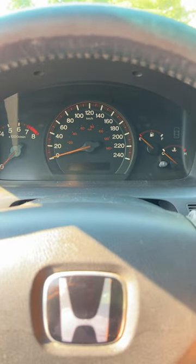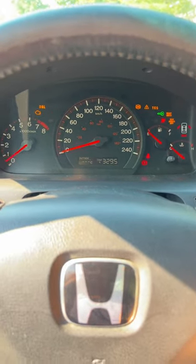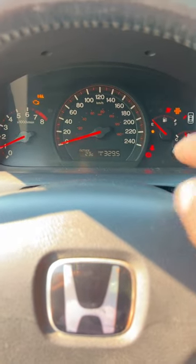Here's my dashboard, and here's what it looks like when it starts up. Yes, I know — I need gas.